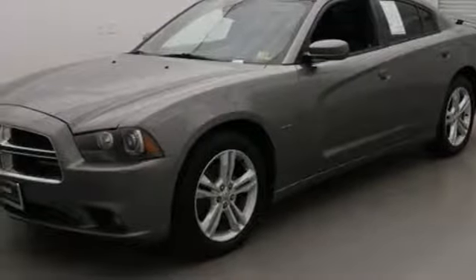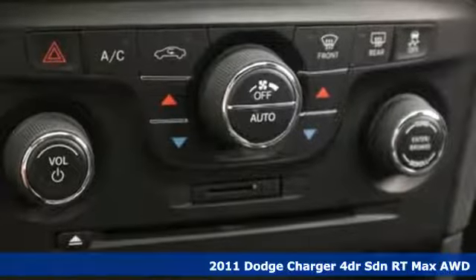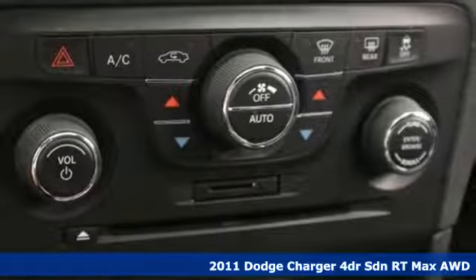Here's a 2011 Dodge Charger. Get ready to unleash raw power from a car that has always turned heads.